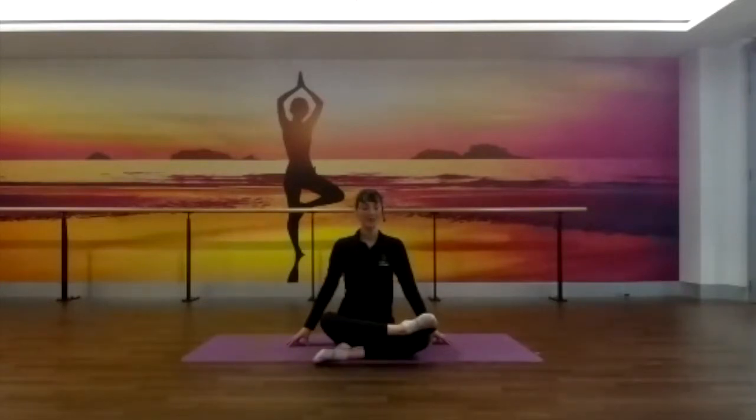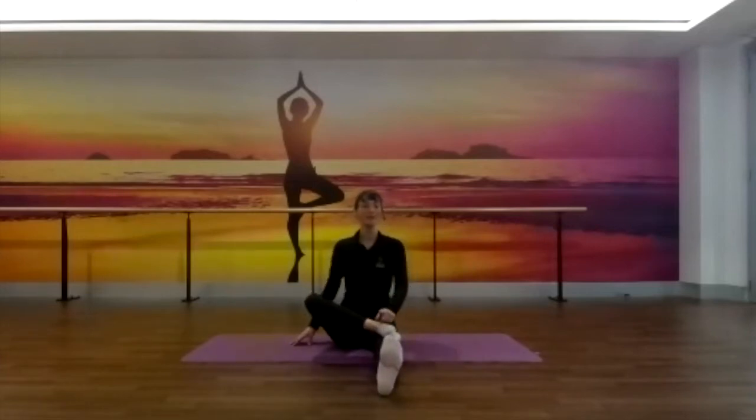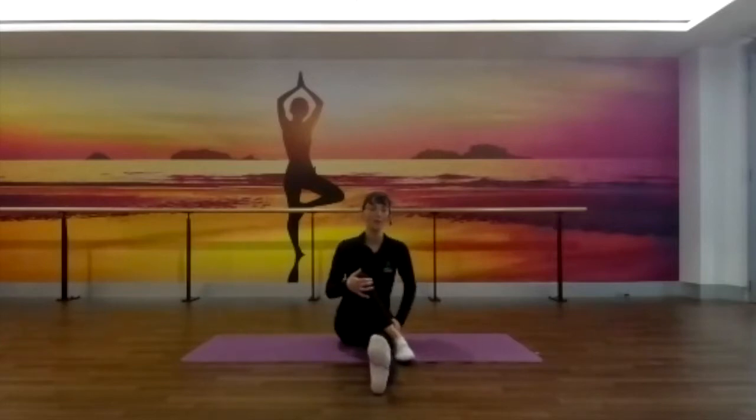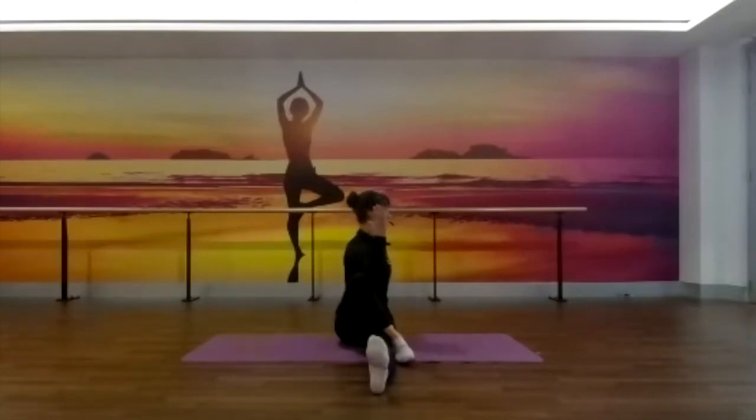Very good. Then we start to lengthen that left leg out. Before we come onto the other side, let's just take a seated twist. So left leg lengthens out right in front, and that right sole of the foot comes onto the outside of the left knee or in towards the outside of the left thigh. From here, we take the left fingertips behind us and take the right elbow onto the inside of that right knee. Take a deep breath in here, opening and lifting through the chest and the spine. And as you exhale, let's twist to the left.